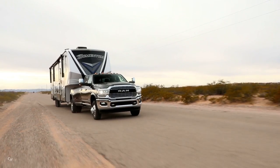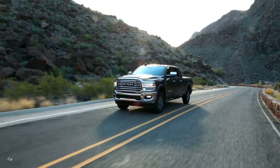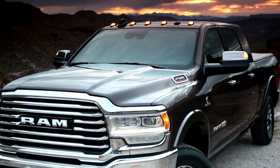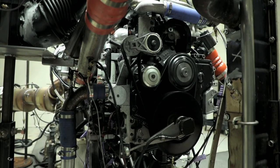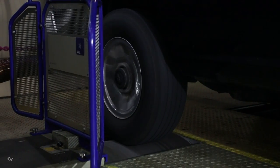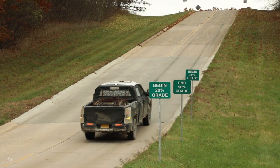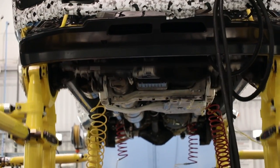The RAM 2500 and 3500 are the most durable heavy-duty pickup trucks we have ever engineered. We have accumulated millions of customer-equivalent miles in testing across a variety of environments. A number of components are tested independently and as an assembled unit — the engine, for example, undergoes hours of isolated dyno testing, run with the truck on a roller dyno on our proving grounds, and in real-world driving scenarios before an owner ever sees it.